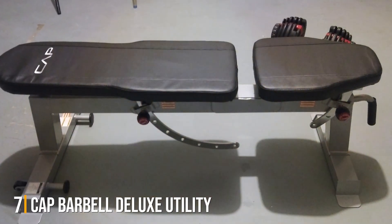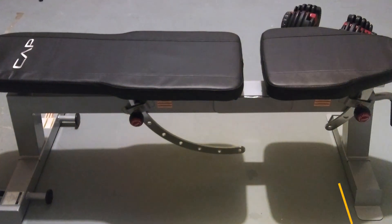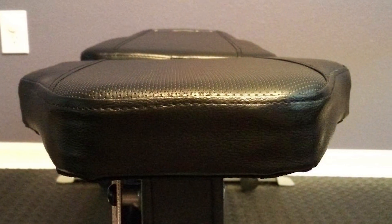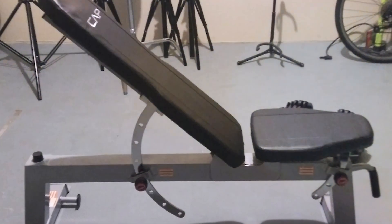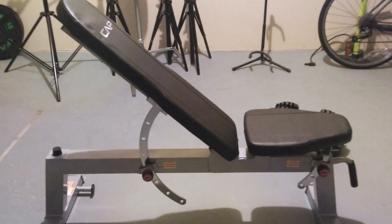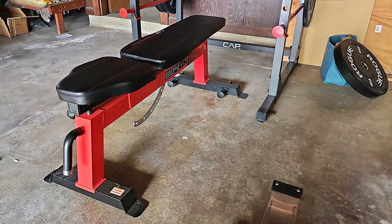Last but certainly not least, at number seven we have the CAP Barbell Deluxe Utility Weight Bench. This bench is a powerhouse of versatility and durability, designed to meet the needs of fitness enthusiasts of all levels. With its sturdy construction, it can handle intense sessions day in and day out. Its adaptability shines with a backrest and seat adjustable to multiple angles, ensuring a wide range of exercises can be performed with precision and comfort.